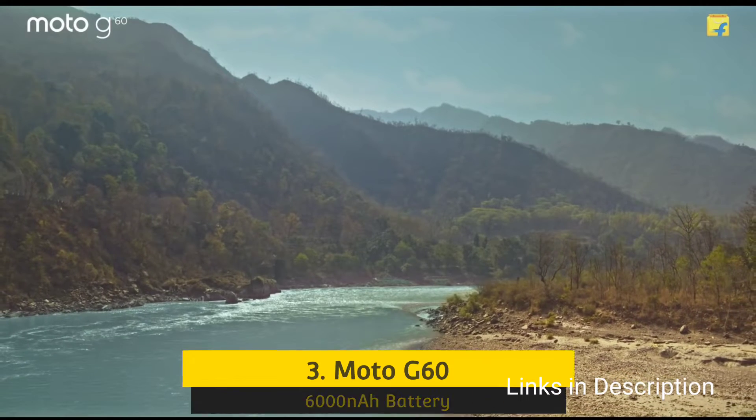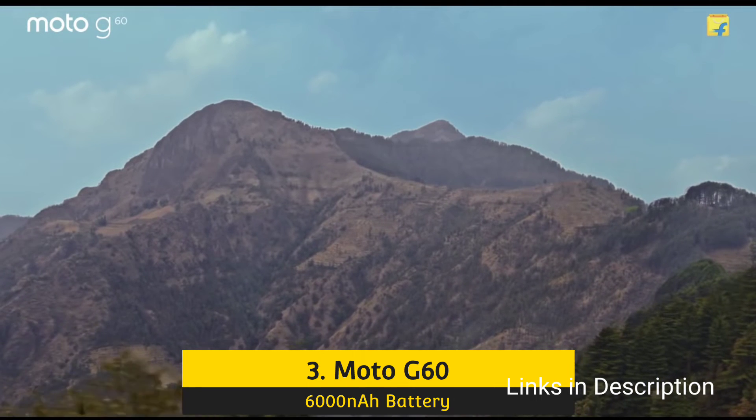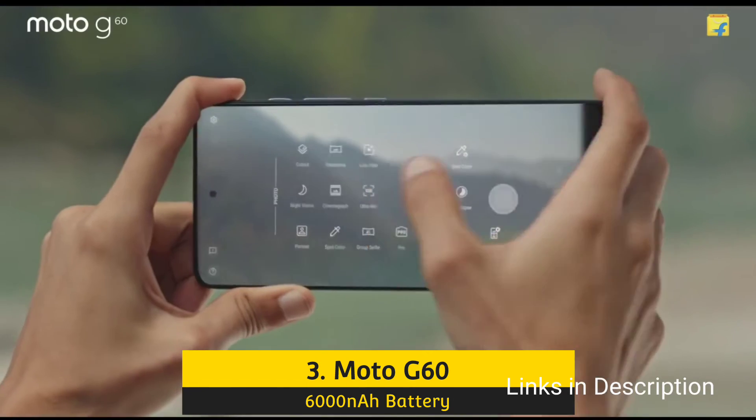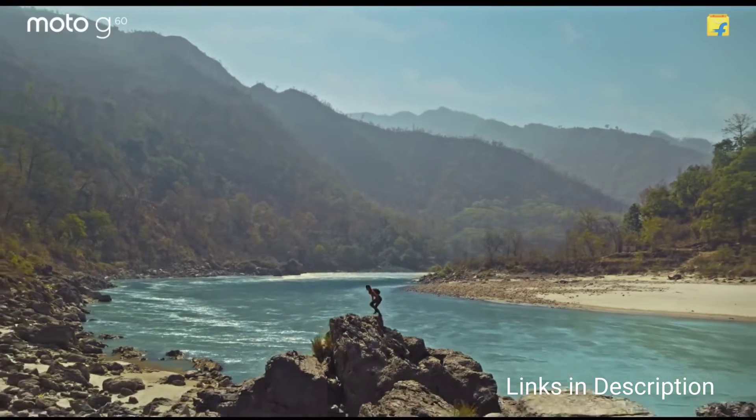Moto G60 comes with a 6000mAh battery with fast charging support. The Moto G60 is the first Motorola smartphone that comes with a 108MP camera, and it is priced quite aggressively.